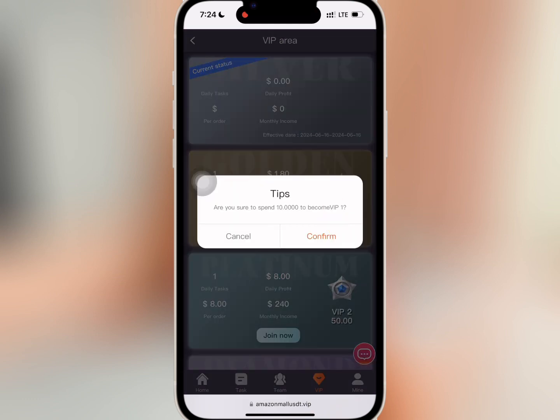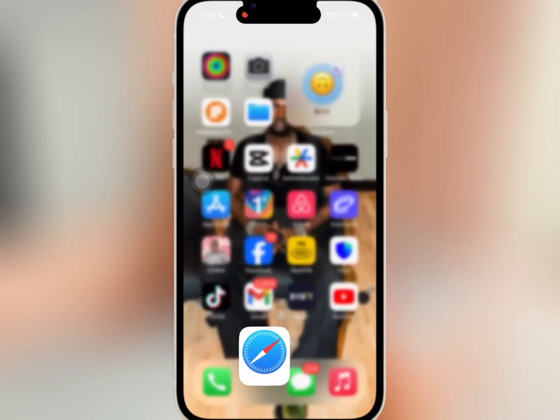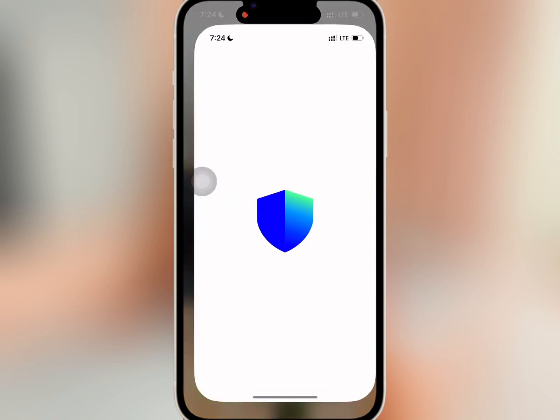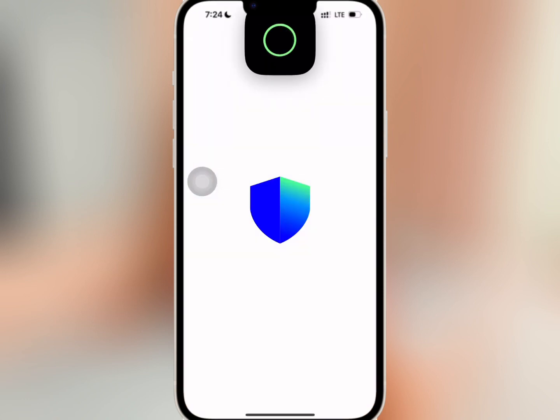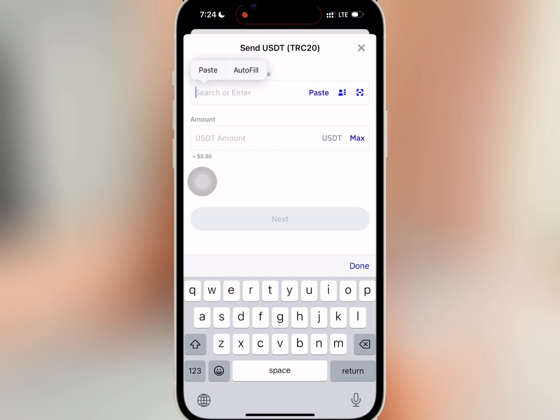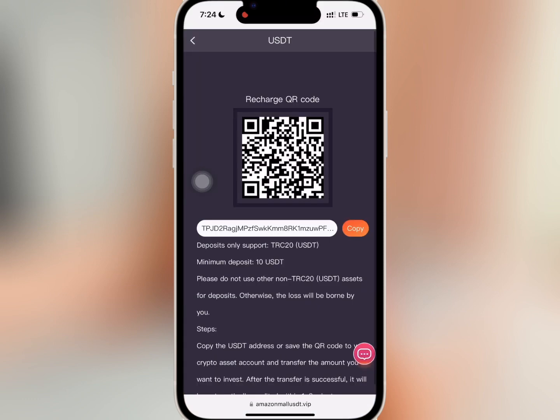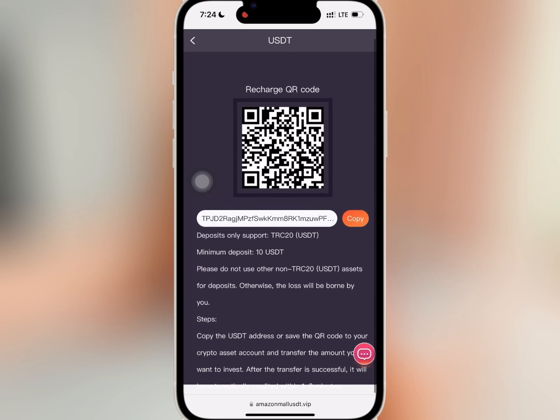I want to buy VIP one, so I will tap on Join Now and confirm it. I will copy the USDT address and go to my wallet to do the deposit. I'll paste the USDT address and enter the amount I want to recharge, then confirm it. When done, I'll go back to the website and wait.